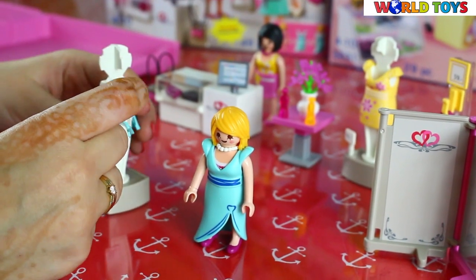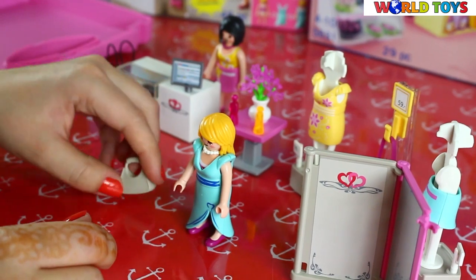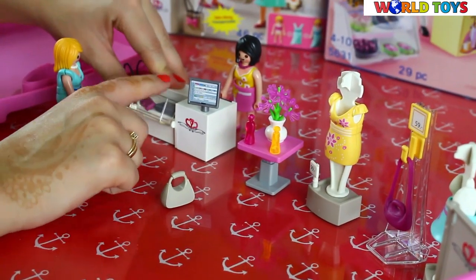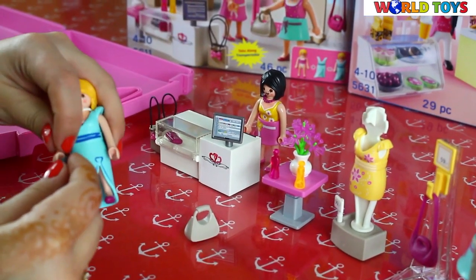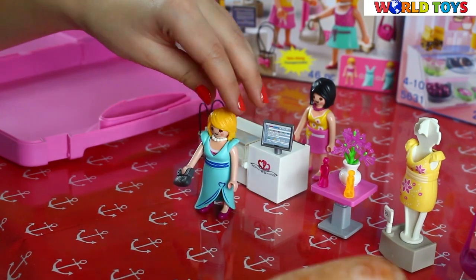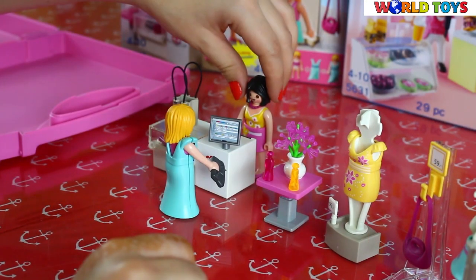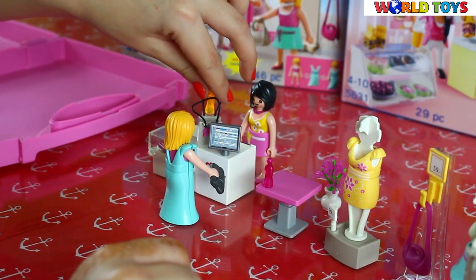I think our customer really likes this dress. Let's find a purse which will be beautiful with this dress — I think the black one will fit her. She looks really amazing! She's ready to pay for her shopping, and our seller will give her the perfume as a gift.